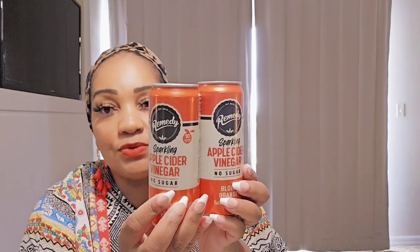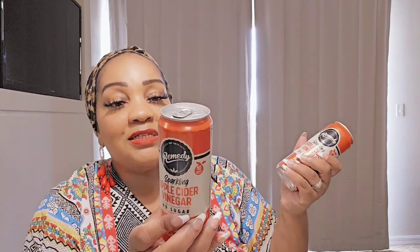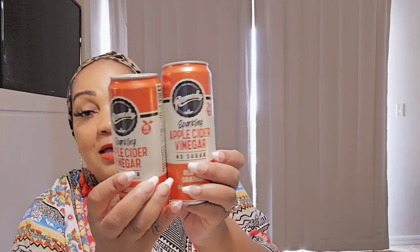I was happy to find more of my sparkling apple cider drinks from Remedy — I absolutely love this. I don't like the peach kombucha, but I do like this sparkling apple cider. It's made with organic apple cider, two shots in every can, and it has some ginger and blood orange in it. I love it, and I hope when I go home they have this by me.